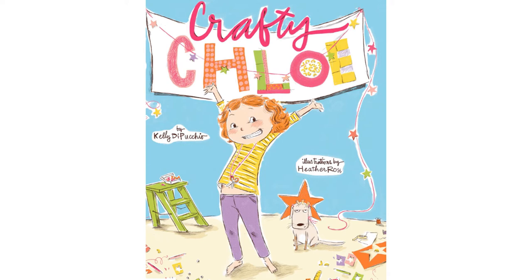Hello everyone, this is Eleni at the South Houston Branch Library. Today's storytime selection is a title available in our Overdrive collection, Crafty Chloe by Kelly Tepuccio, illustrated by Heather Ross, and published by Athenaeum Books for Young Readers, an imprint of Simon & Schuster. A special thank you to Simon & Schuster for permission to read this book.